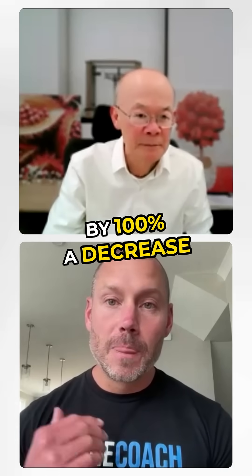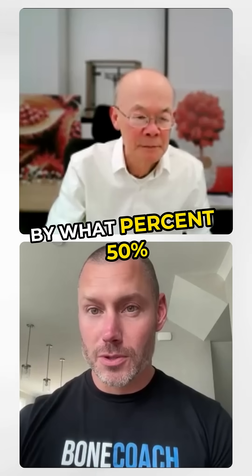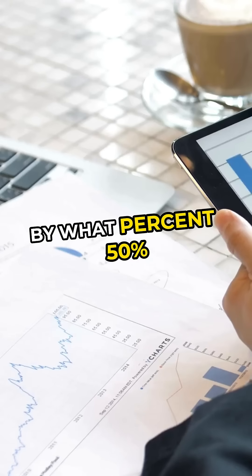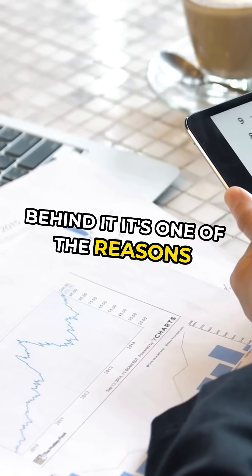By 100%. A decrease in inflammatory markers by 50%. I love that we have human studies supporting this and the effectiveness behind it.